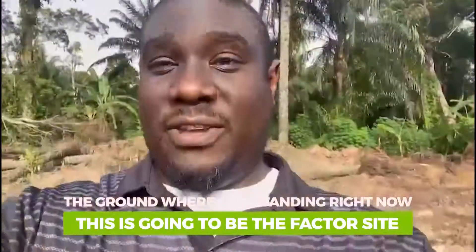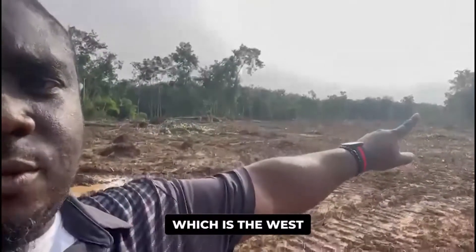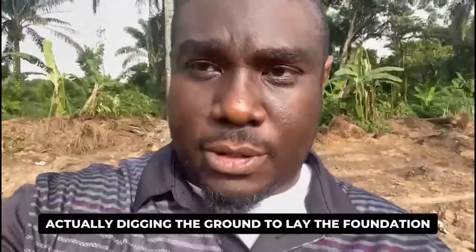The ground where I am standing right now is going to be the factory site. Behind me will be the back of the factory, and facing that way — which is the west — that will be the front side of the factory. We're going to start construction here, digging the ground to lay the foundation.